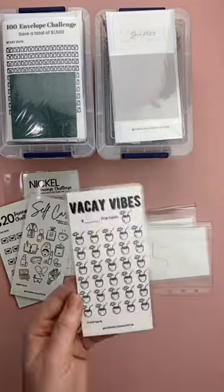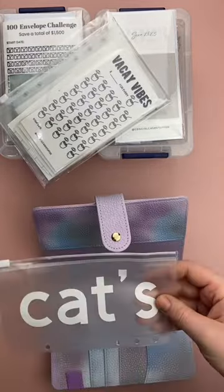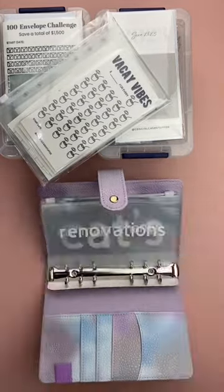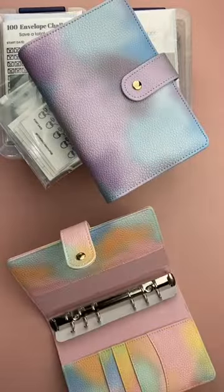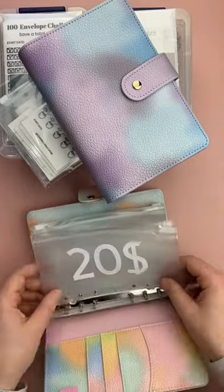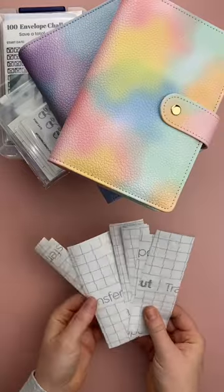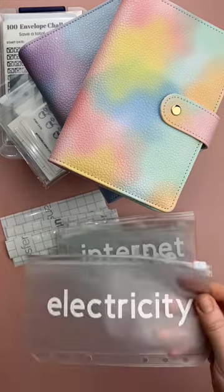When you're done you can wipe it off with rubbing alcohol. Then we've got a budget binder here with personalized envelopes, and then a second budget binder as well with personalized envelopes. And then they ordered a bunch of labels as well as more envelopes that are personalized for them.